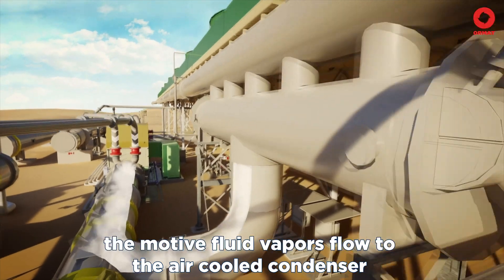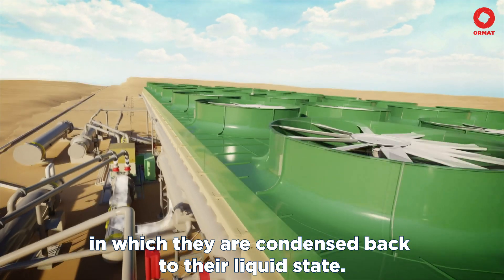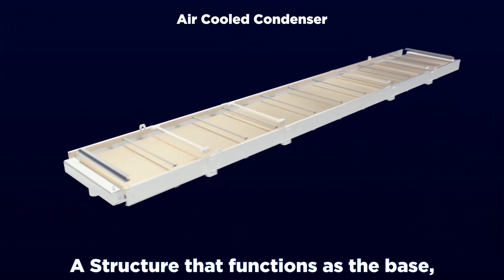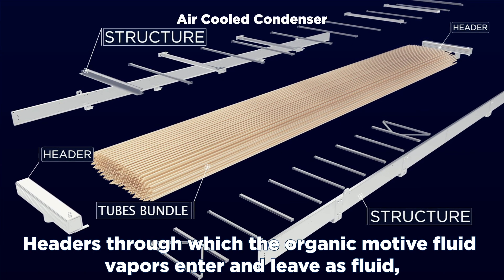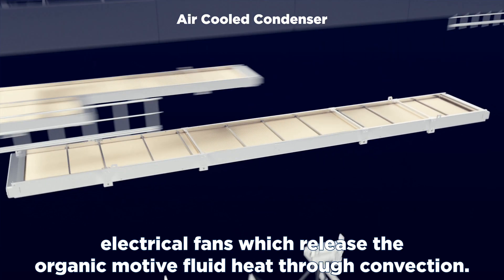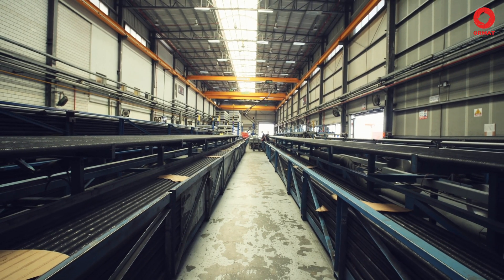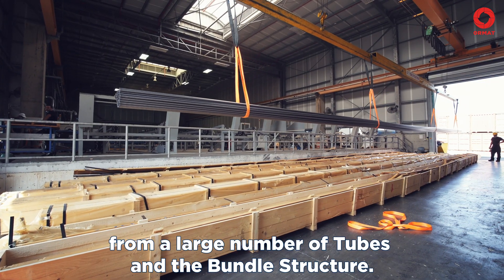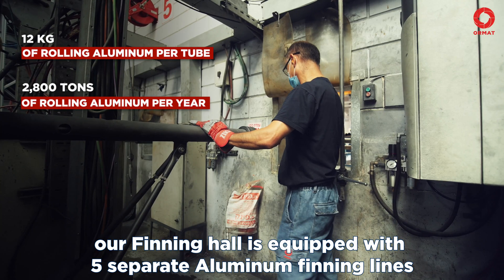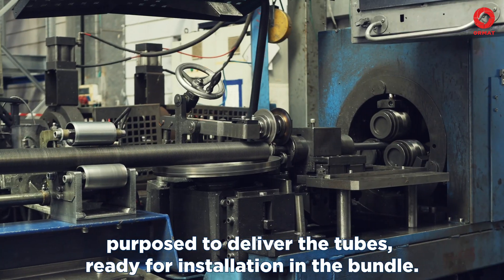The job's done. As always, our major parts are attached to the ORMAT nameplate with specific details as a quality stamp. This turbine is ready to be put to work. After rotating the turbine, the motive fluid vapors flow to the air-cooled condenser, in which they are condensed back to their liquid state. The air-cooled condenser comprises several parts: a structure that functions as the base, headers through which the organic motive fluid vapors enter and leave as fluid, the tube bundle, and at the top, electrical fans which release the organic motive fluid's heat through convection. Our air-cooler bundle is constructed from a large number of tubes and the bundle structure. Our finning hall is equipped with five separate aluminum finning lines, purposed to deliver the tubes ready for installation in the bundle.